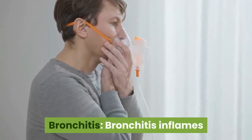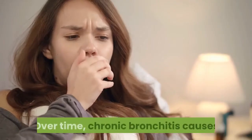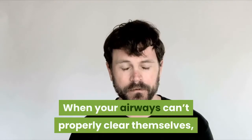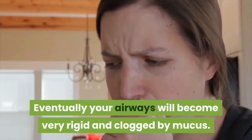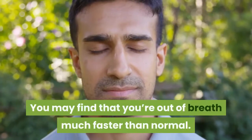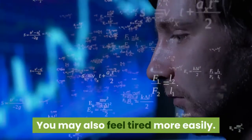Bronchitis inflames and irritates the lining of your airways. Over time, chronic bronchitis causes the lining to grow thick and inflexible. When your airways can't properly clear themselves, excess mucus will become a problem. Eventually your airways will become very rigid and clogged by mucus. This makes breathing difficult. You may find that you're out of breath much faster than normal. You may also feel tired more easily.